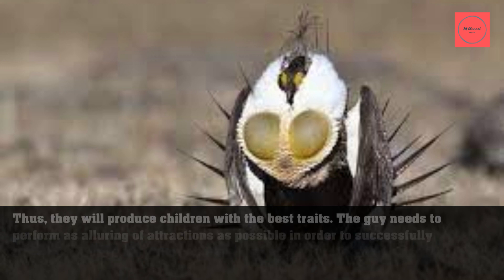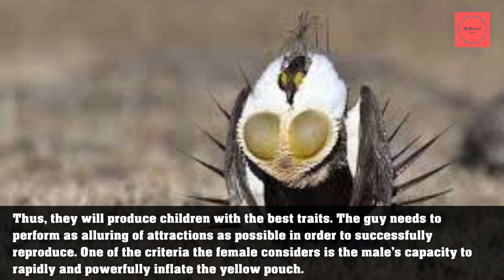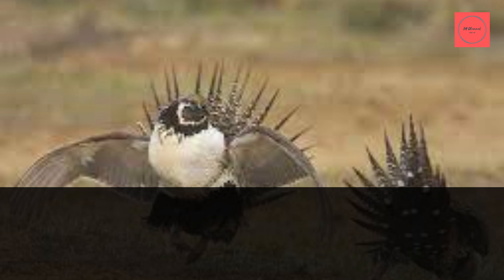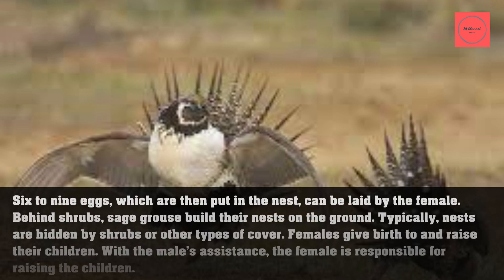The females of the sage grouse pick which males are, in their opinion, the most desirable companions, just as humans do — thus producing offspring with the best traits. The male needs to perform as alluring a display as possible in order to successfully reproduce. One of the criteria the female considers is the male's capacity to rapidly and powerfully inflate the yellow pouch.